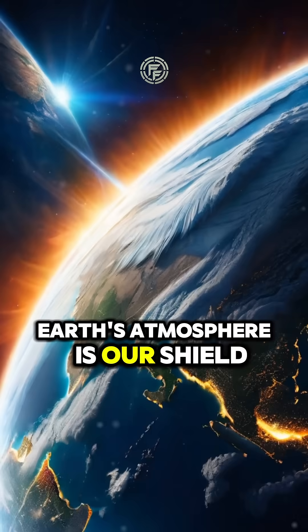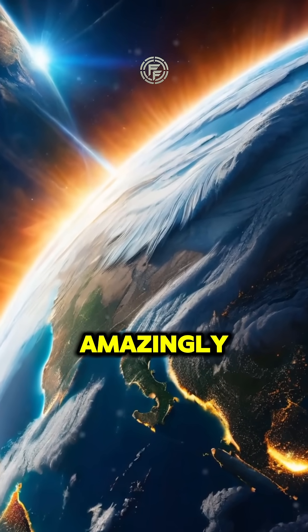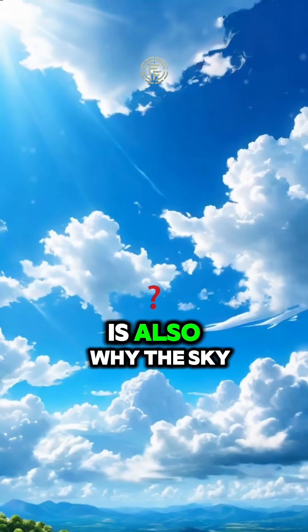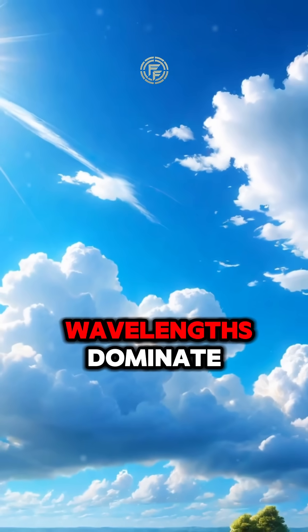Earth's atmosphere is our shield, protecting us from harmful radiation and space debris. Amazingly, 75% of the atmosphere lies within just 11 kilometers above the surface. It's also why the sky appears blue — light scattering makes shorter blue wavelengths dominate.